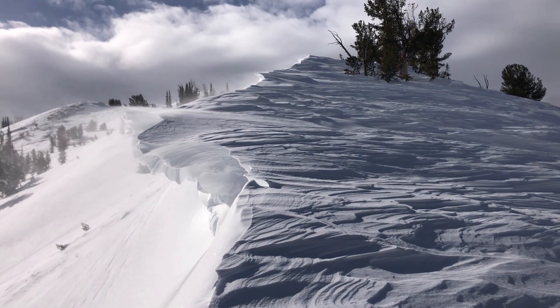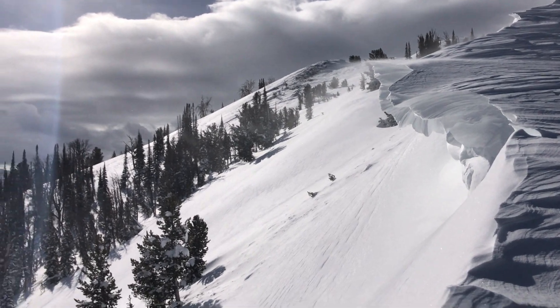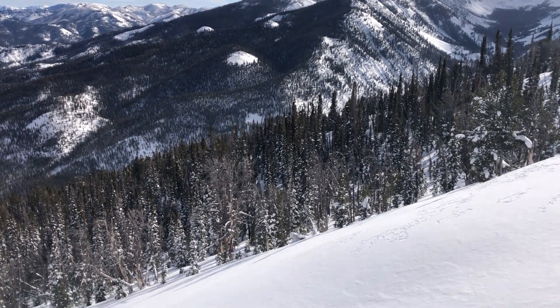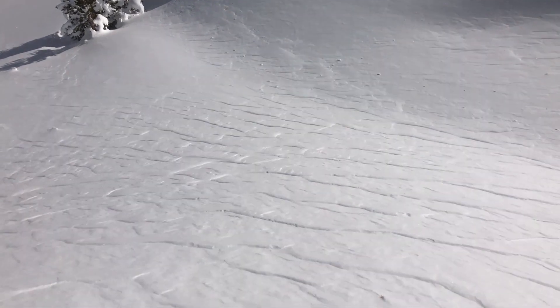Hey folks, Chris Lundy here with the Sahti Outland Center. I am above Prairie Creek and as expected the northwest winds today are blowing moderate to strong, moving a lot of snow up in the mountains. See this slope below me — this is the southeast aspect. It has become pretty loaded and you can see the wind texture there.